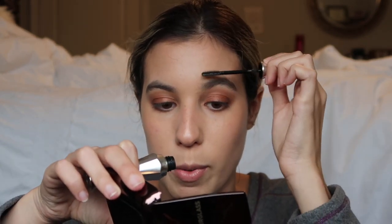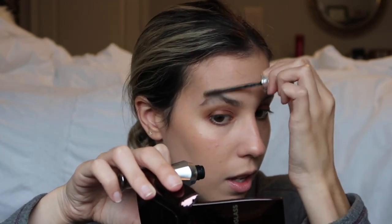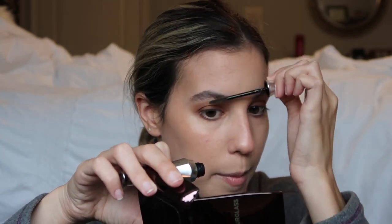I'm just going to run some brow gel through my brows quickly - this is not new. My brows are super bushy right now so I'm just using this Benefit 24 Hour Brow Setter. I normally use my Boy Brow but it's currently downstairs in my photography setup because I'm doing some Glossier pics.